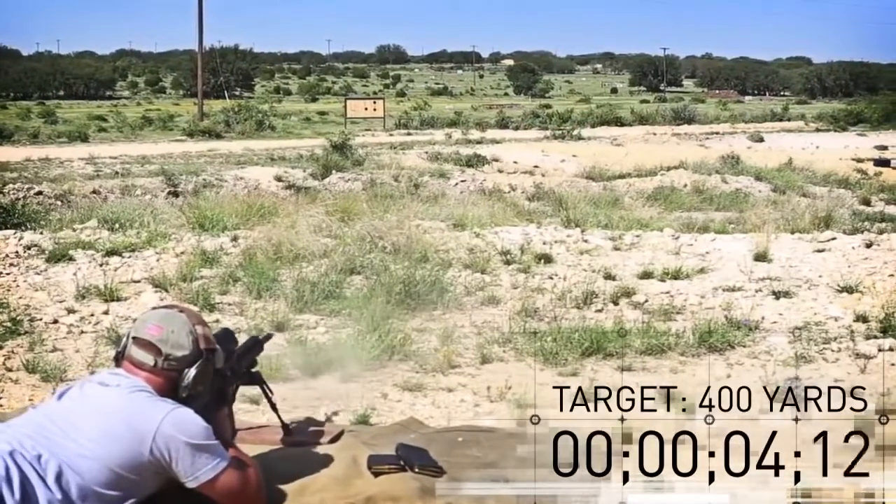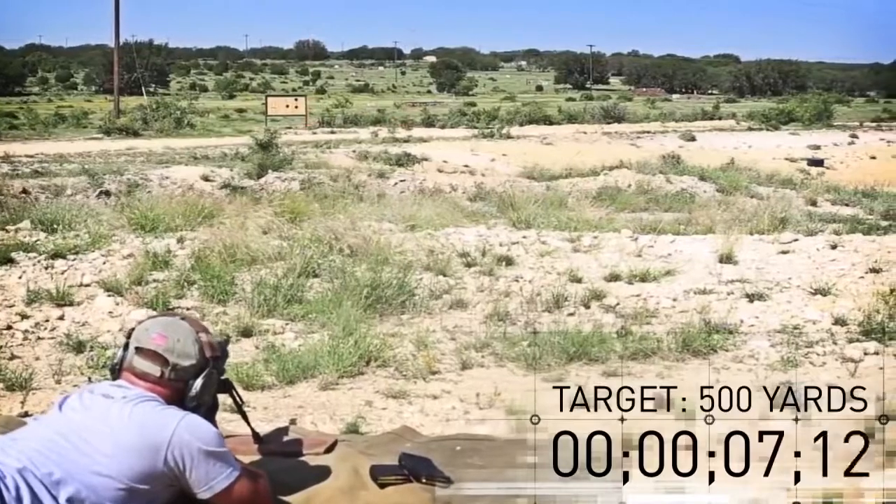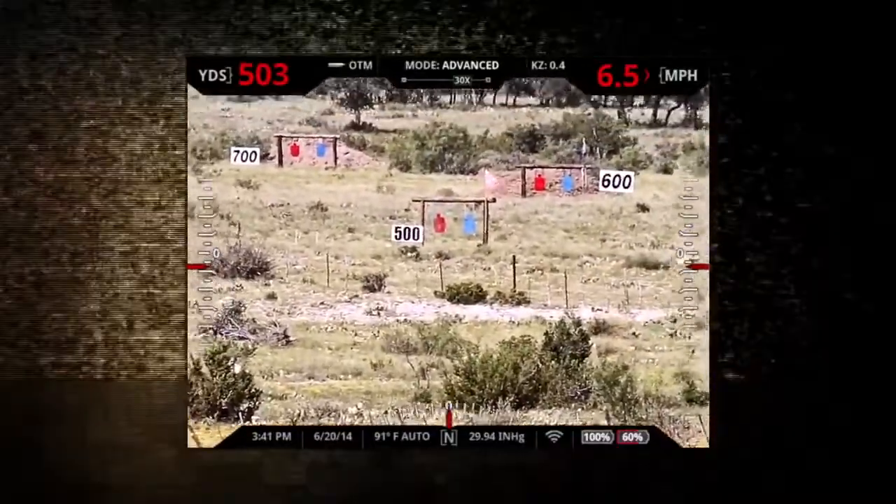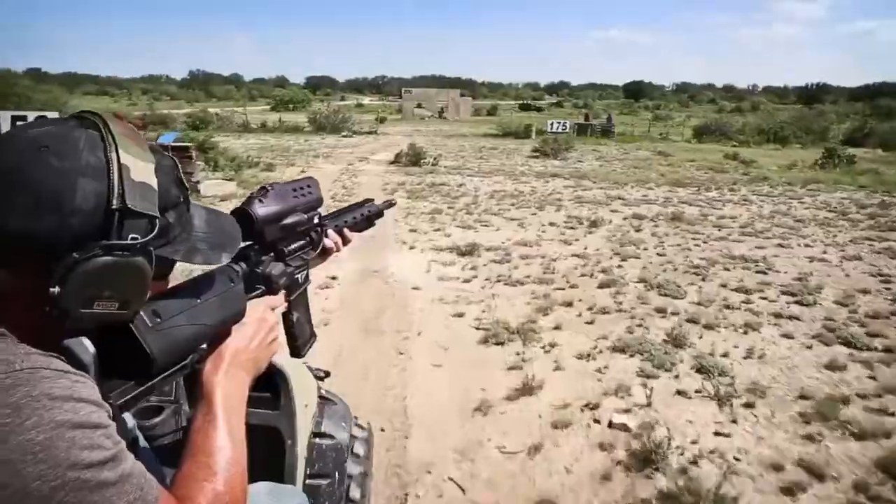Utilizing the same tag-and-shoot technology found in fighter jets, our precision-guided semi-autos allow the shooter to make extraordinary shots at extreme distances, even on moving targets.